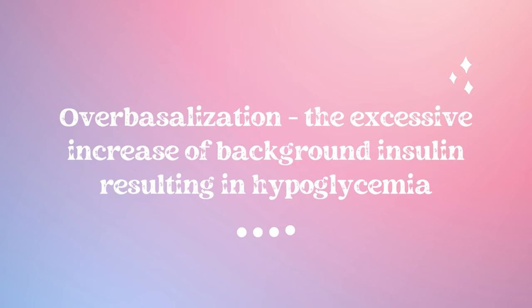Over-basalization is when someone increases their basal rate too much and it becomes too aggressive. Typically this results in overnight or fasted below-target blood sugars — that's usually when we see that sort of thing.